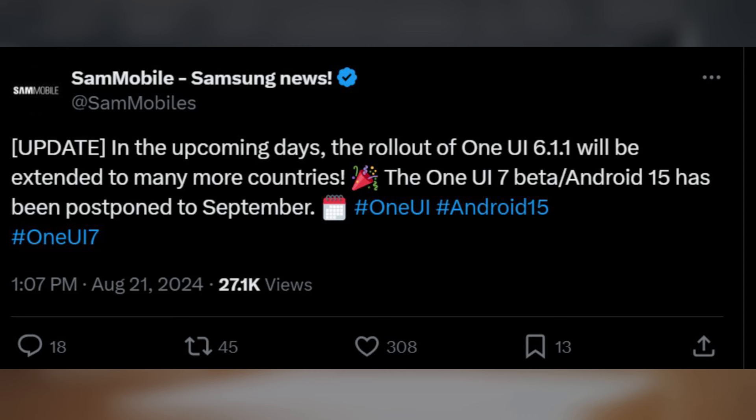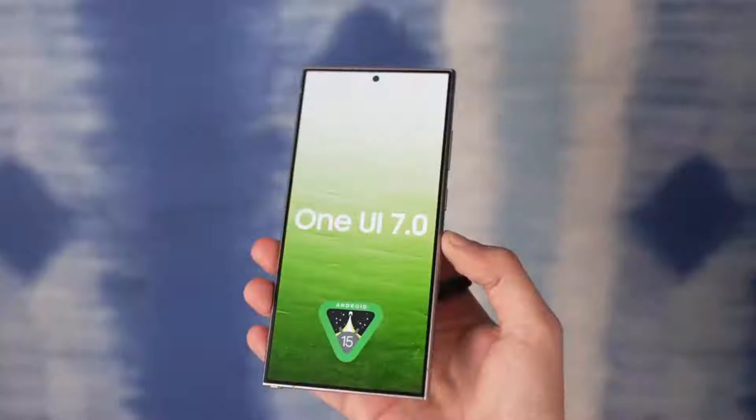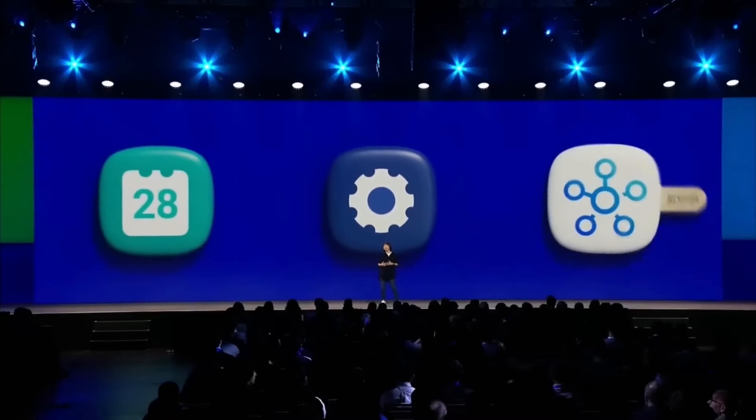As of now, the latest stable update from Samsung is only available on the Galaxy Z Fold 6 and Z Flip 6. According to Sammobile, the new target date for Samsung's Android 15 beta program is September. If this proves accurate, Galaxy users eager to participate will need to wait a few more weeks.